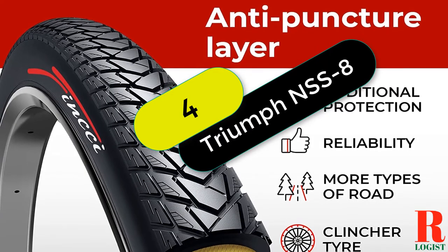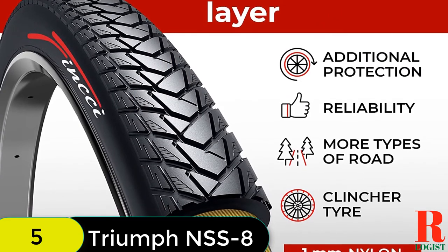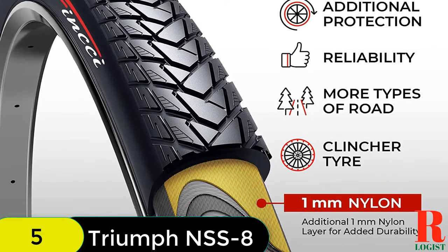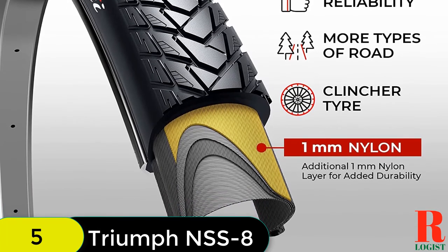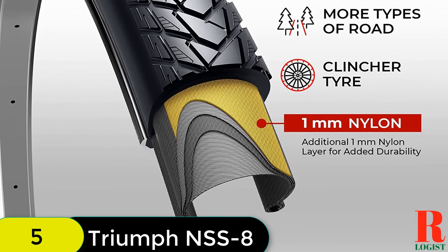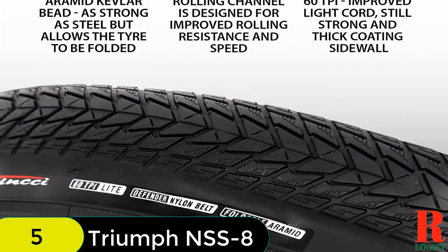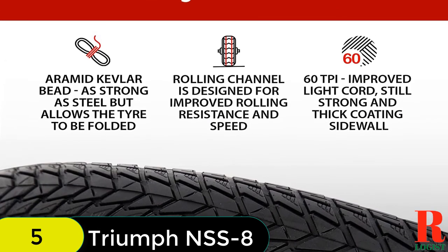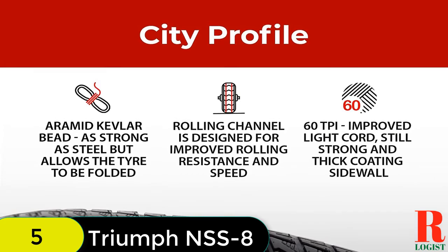At number 4 on our list, we have the Finksy Pair 700x35C Tire 37-622 Foldable 60TPI City Commuter Tires. These tires are a great choice for city commuters who want a fast, comfortable ride. Made of high-quality nylon and rubber and featuring a Kevlar wire that makes them foldable, they also have a 1mm nylon anti-puncture protection. The tires are suitable for 700c wheels and weigh 430g (0.95 lbs) each. The package includes two 700x35C tires.